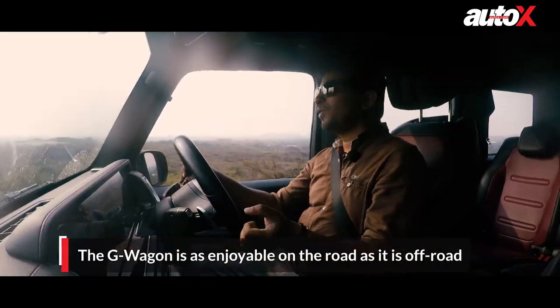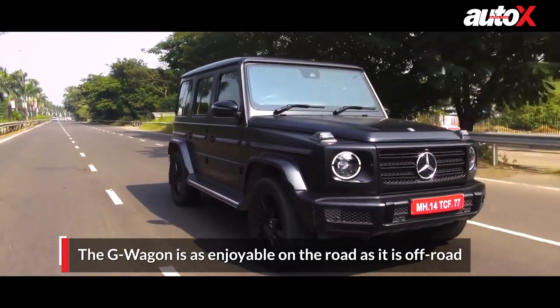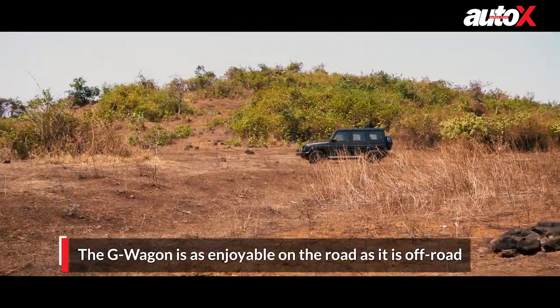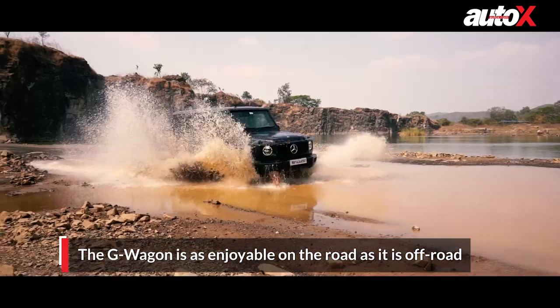If you are going to buy the G-Wagon, or if you ever get to drive one, don't just drive it on the road. It's brilliant on-road, but take it off-road and find out what the G-Wagon actually stands for.